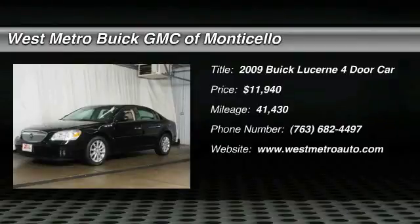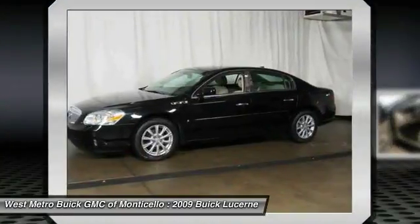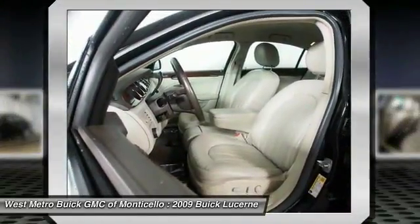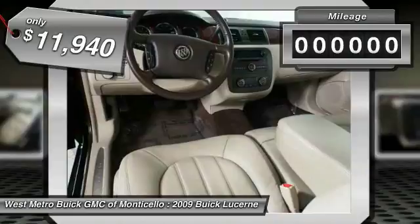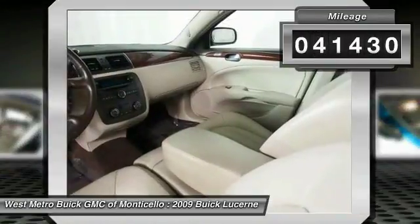Stop by and take a look at the 2009 Buick Lucerne. This large front-wheel-drive sedan is a quiet and refined cruiser. It comes with soft suspension, which results in a plush, absorbent ride. It is contemporary in appearance and available with all modern-day features, and is priced below fifteen thousand dollars.